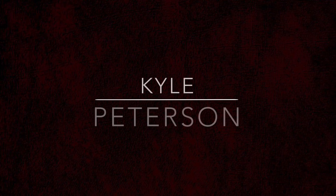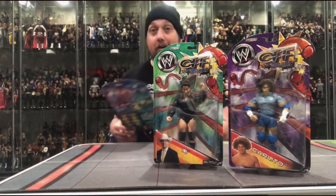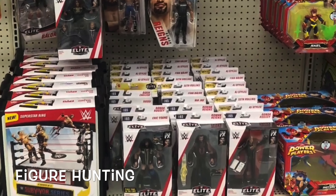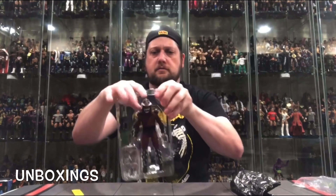Today on the channel, we've got a heavy hitter — the AEW Jazzwares Ringside Collectibles Exclusive Cody Rhodes. Welcome everyone, Kyle here and welcome back to the channel for another AEW Jazzwares unboxing and review. For all your AEW and Jazzwares needs, Mattel and a whole lot more, hit up ringsidecollectibles.com, use discount code KYLE, save 10%. Today we're taking a look at the AEW Jazzwares Ringside Collectibles Exclusive Cody Rhodes.